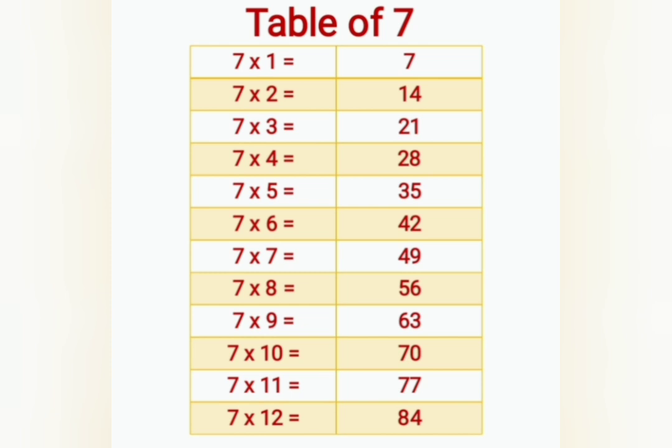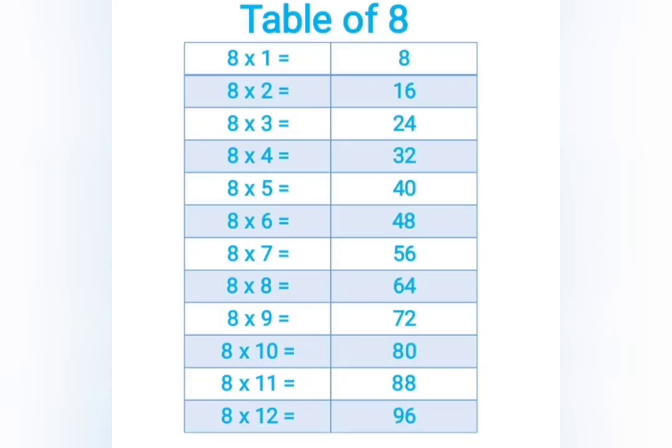7 sevens are 49, 7 eights are 56, 7 nines are 63, 7 tens are 70, 7 elevens are 77, 7 twelves are 84. 8 ones are 8.